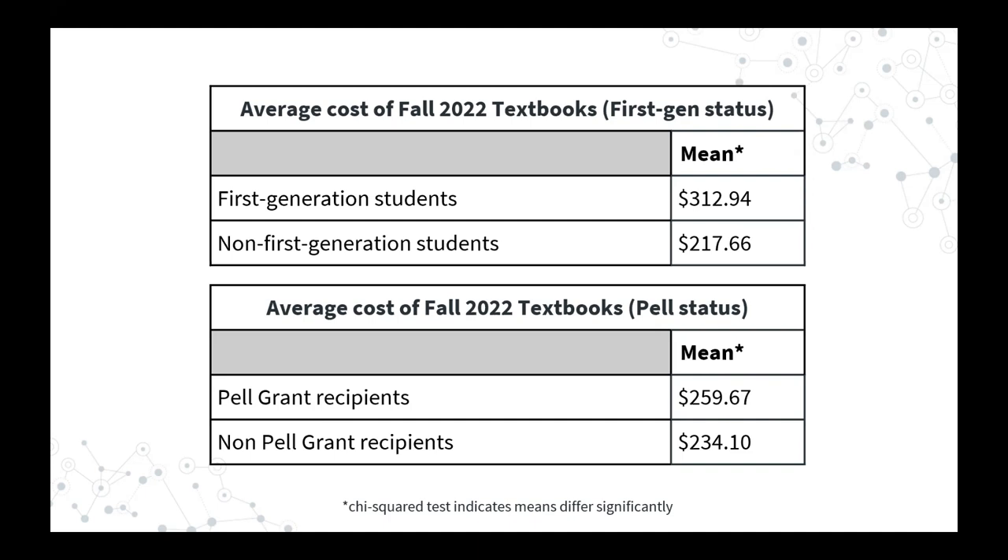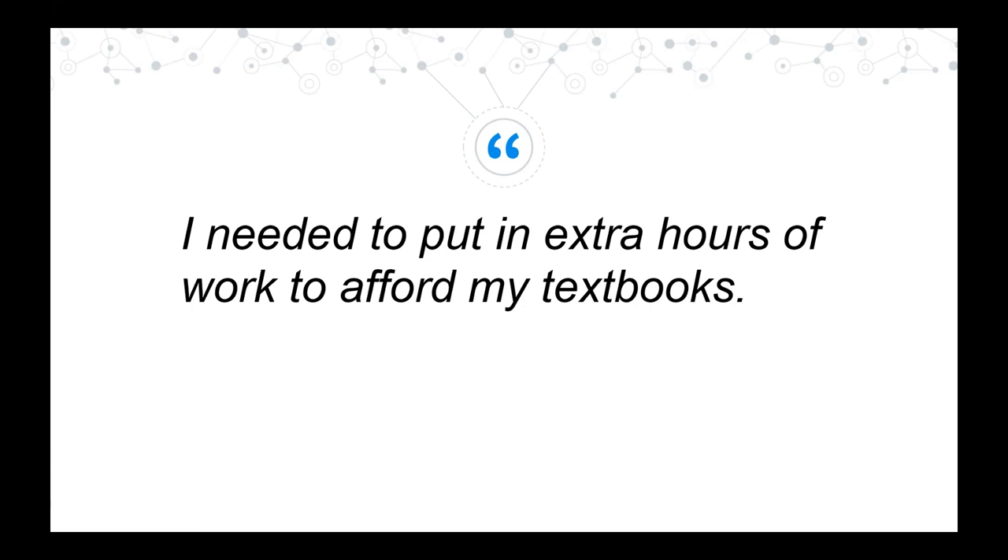We were especially interested in how book costs affected first-generation students and Pell Grant recipients, and you'll see those results highlighted throughout this presentation. For the average cost of fall textbooks, the averages varied significantly for both groups. First-generation students spent nearly $100 more on average than non-first-gen students, and Pell Grant recipients spent an average of $26 more than non-Pell students. Skidmore's results were similar, maybe a little narrower. One student said: 'I needed to put in extra hours of work to afford my textbooks.'